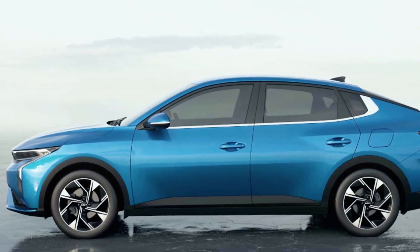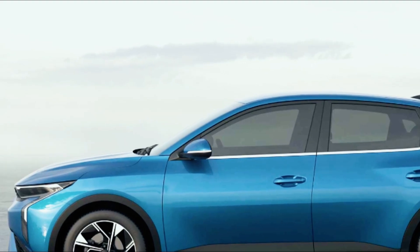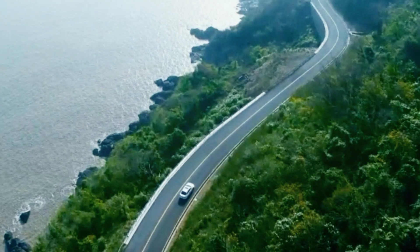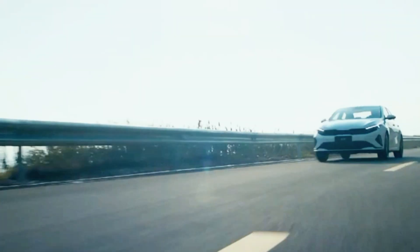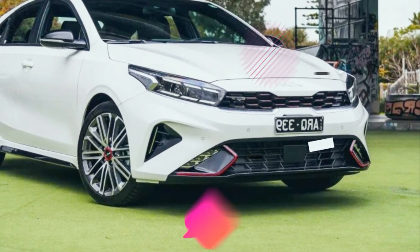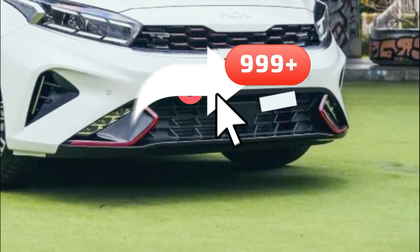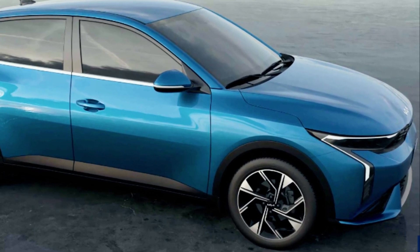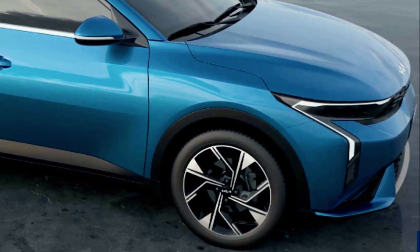So there you have it — the future of driving, the all-new Kia K3. This car is a testament to Kia's dedication to pushing the boundaries of design and innovation. Hit that like button, share this video, and don't forget to subscribe for more exciting updates from the automotive world. Thanks for watching!